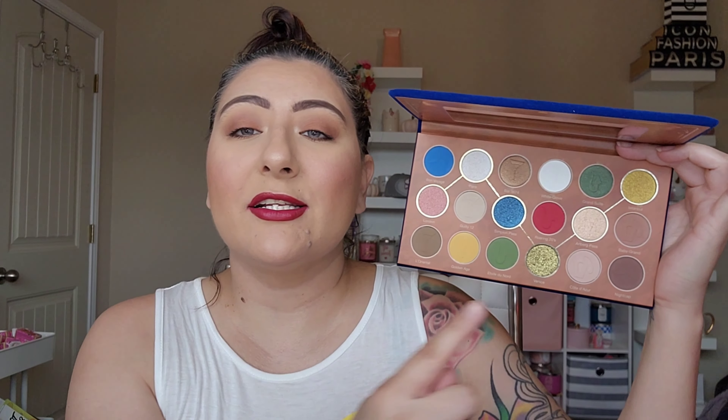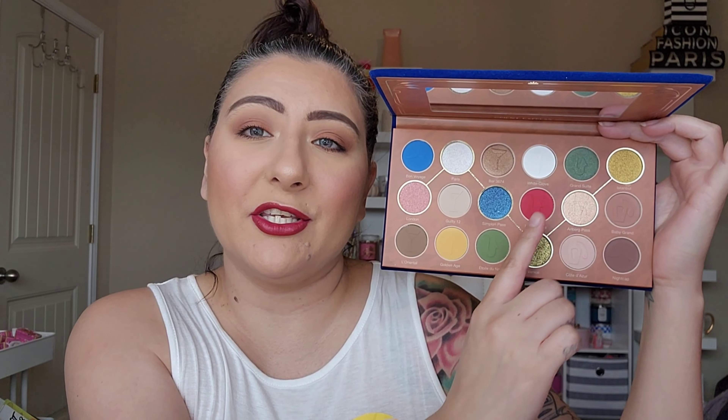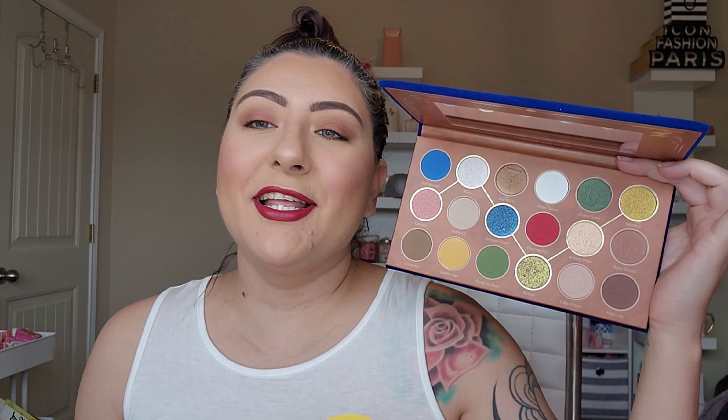I am a 49er fan — we are gold and red, so I bleed gold and red. I can definitely use those with this transition, this inner corner or that white inner corner. I'm super excited to have a new football palette because I was using my Hood of Beauty, although I might still continue to use my Hood of Beauty because I am superstitious about football.